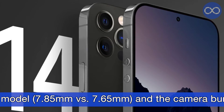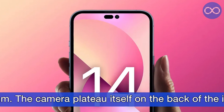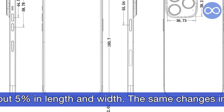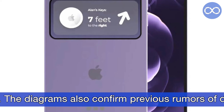Interestingly, the iPhone 14 Pro Max will be slightly thicker than last year's model. The camera bump will increase from 3.6 mm to 4.17 mm. The camera plateau itself on the back of the iPhone will also increase in size by about 5% in length and width.